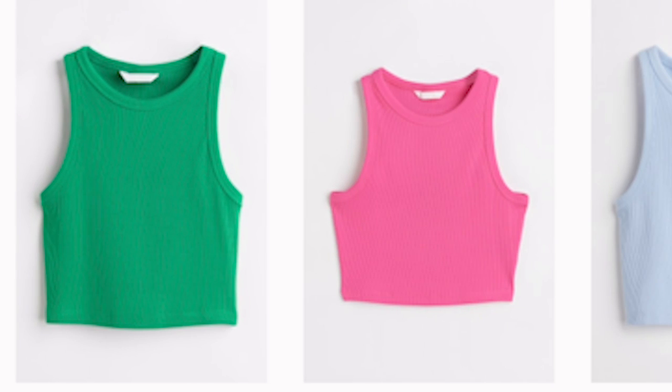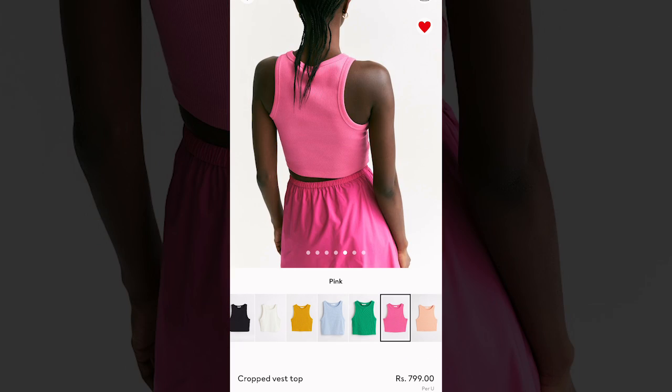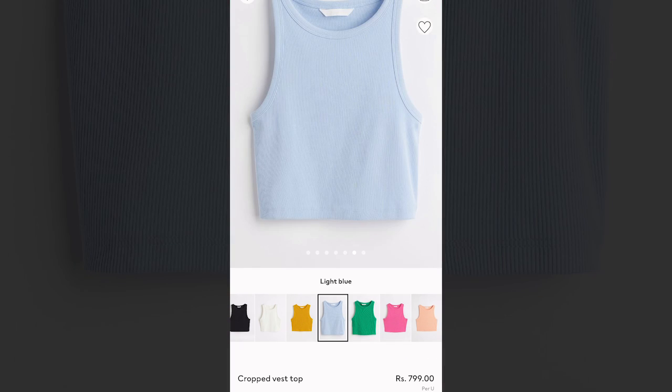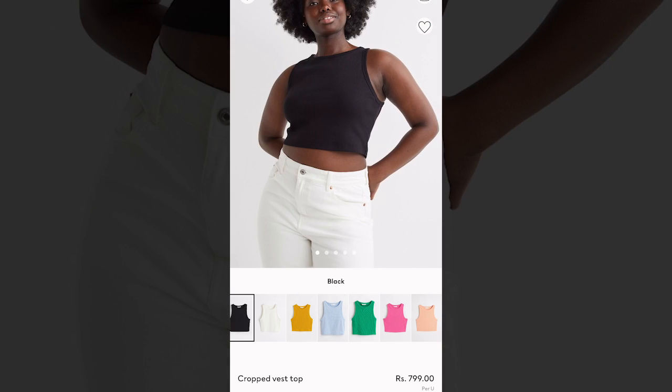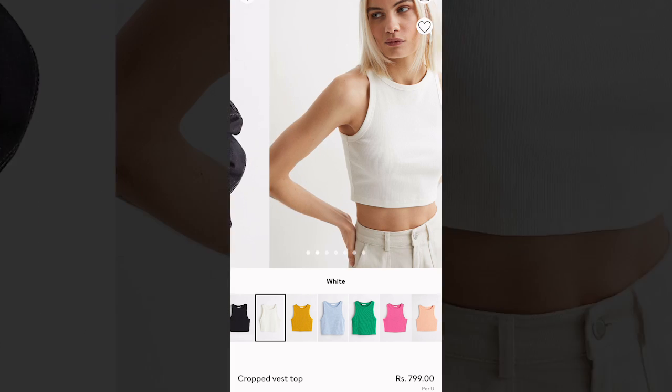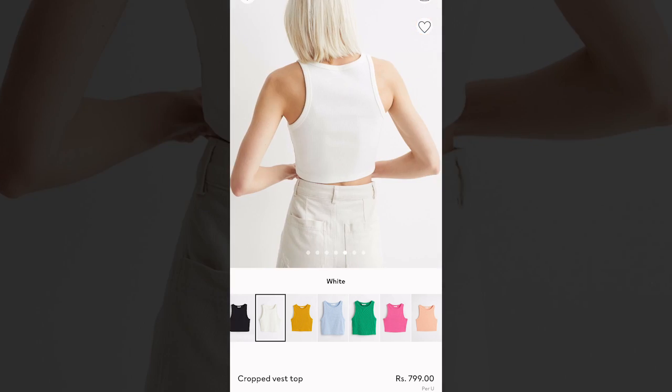Moving on to the second one, which is tank tops — H&M's basics. H&M's tank tops are very good quality and the colors are very fun: green, pink, pastel blue — this type of color palette is great. This type of top is very versatile. You can just put a green top on and be sorted, or layer a white oversized shirt on top of it. Such tank tops are definitely a closet essential, and if you want to invest in such pieces, sale time is the perfect time to do so.